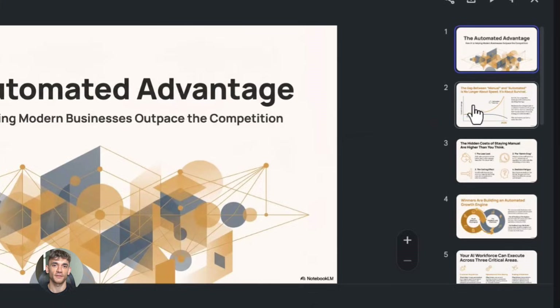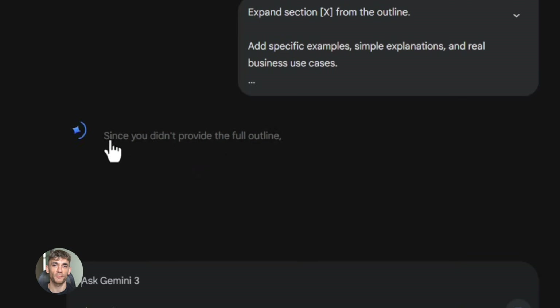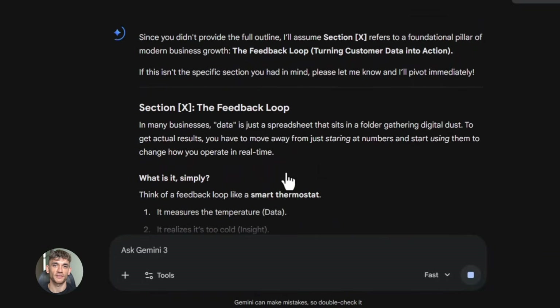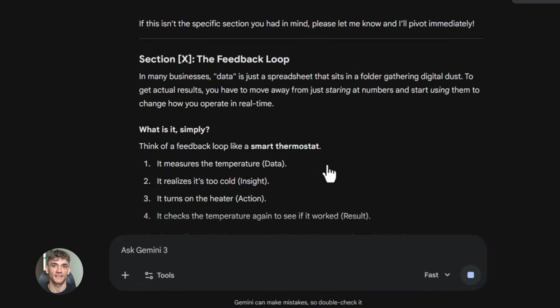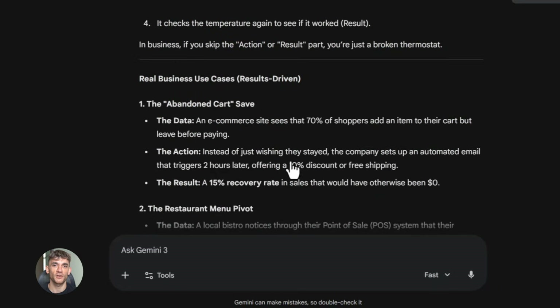Let me break down the exact process I use. Step one is to gather your research. Let's say you want to create a presentation about AI automation for your business — maybe you're presenting to your team, maybe you're creating a pitch deck to get more customers, maybe you're building a training for your community. Whatever it is, you need content first.